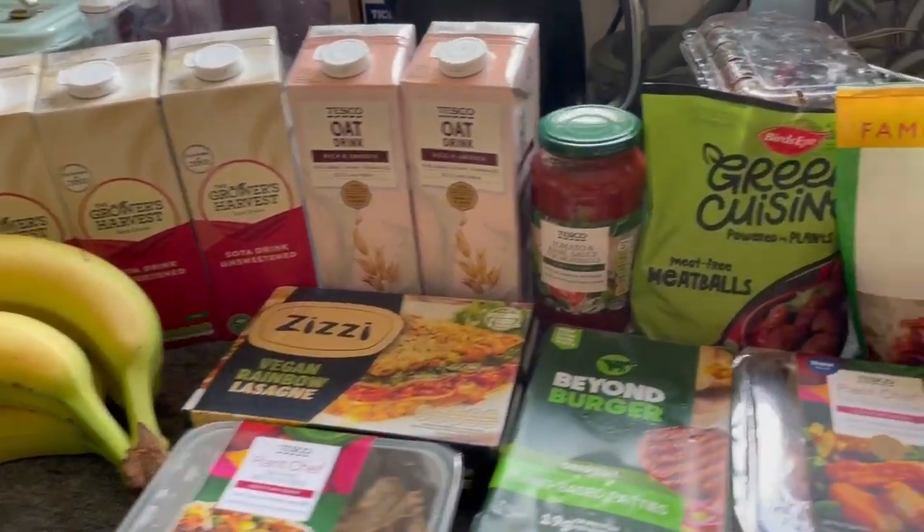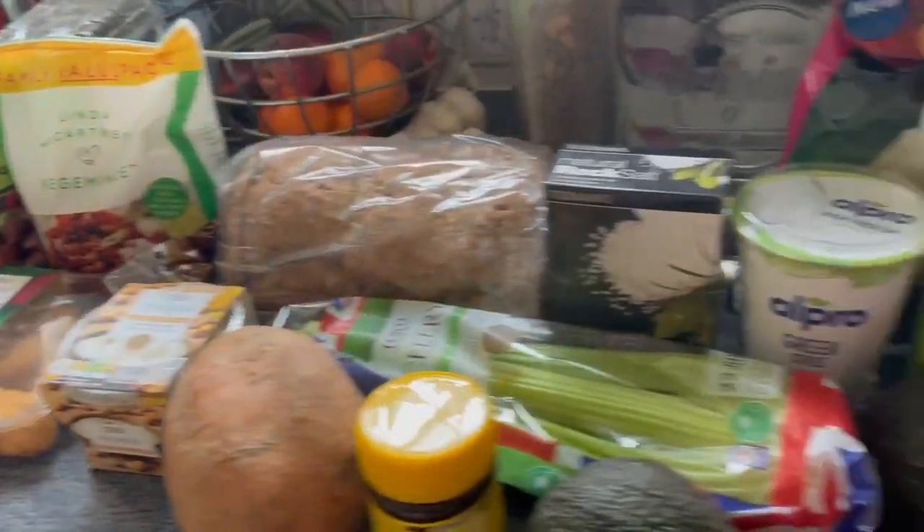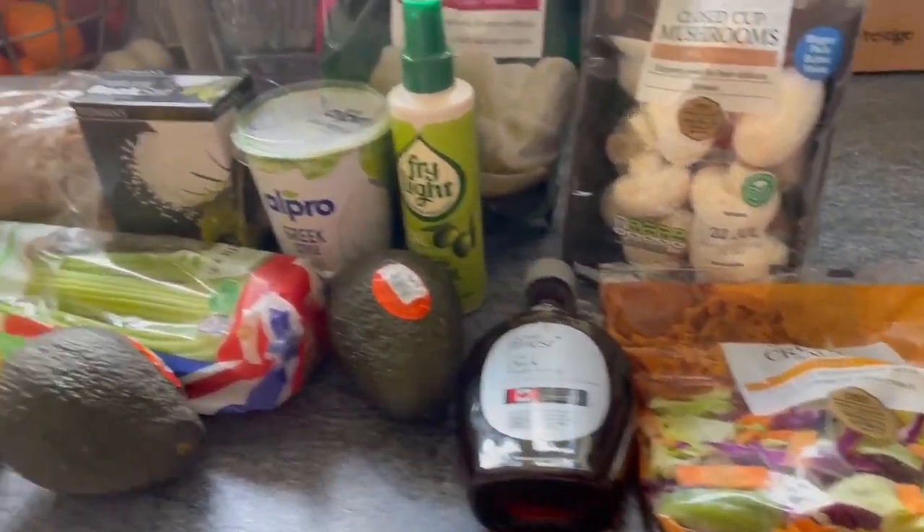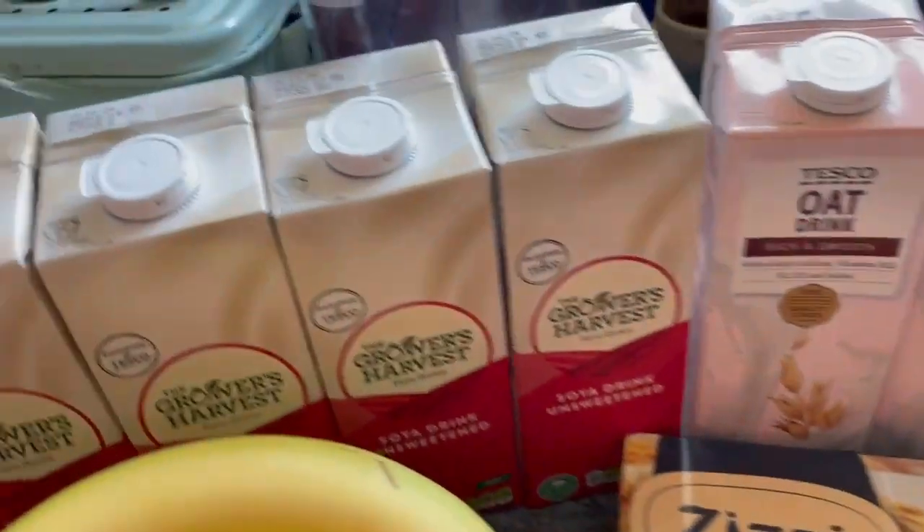Good afternoon, just a quick weekly vegan food shop top-up, which is a big topic really because I've got a lot of stuff from the end of last week and the veg, so I'll go through it all quickly.